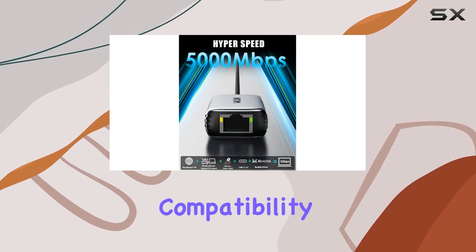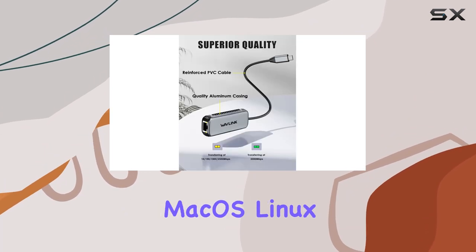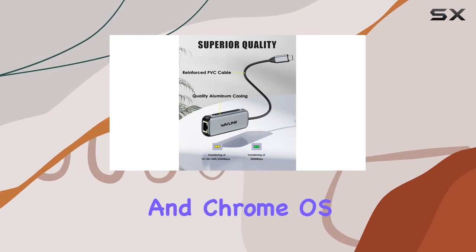This adapter's compatibility is impressive, supporting various operating systems including Windows, Mac OS, Linux, and Chrome OS.